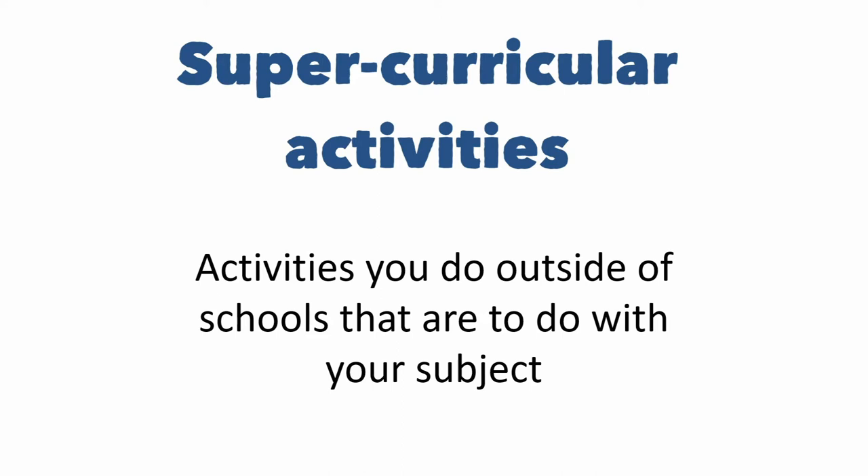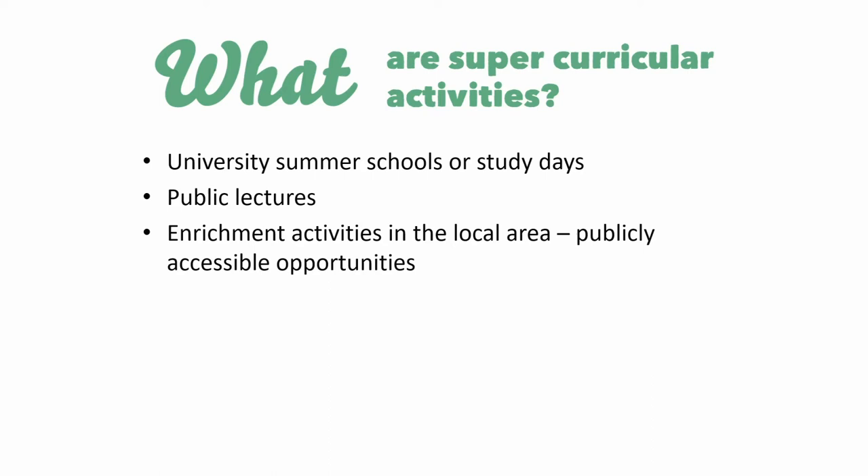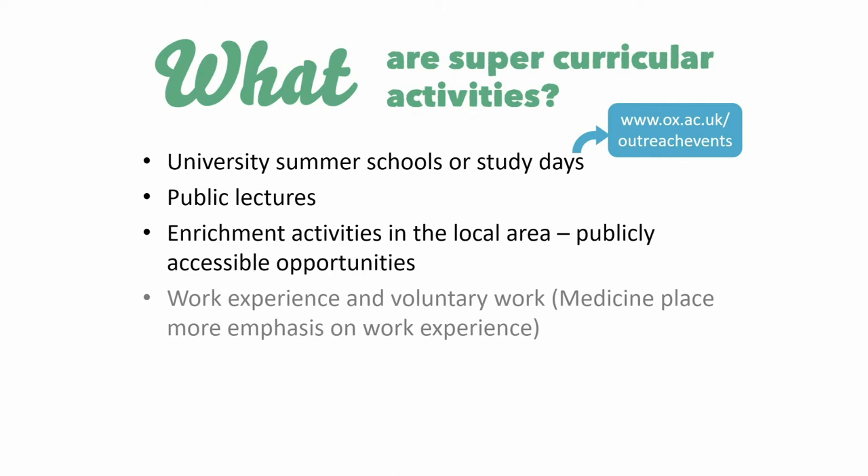Super-curricular activities involve engaging with your subjects in your own time beyond what you're required to do by your school or college curriculum. There's really no limit to what counts as a super-curricular activity as long as you're enjoying it and it's developing your interests and abilities in your subject. Some events you can attend in person include university summer schools, study days, or public lectures in your local area. You can check out events for schools run by Oxford on the website. For some subjects like medicine, getting work experience or participating in voluntary activities can help demonstrate your understanding of and commitment to the career the degree leads to — though this isn't essential for most subjects.